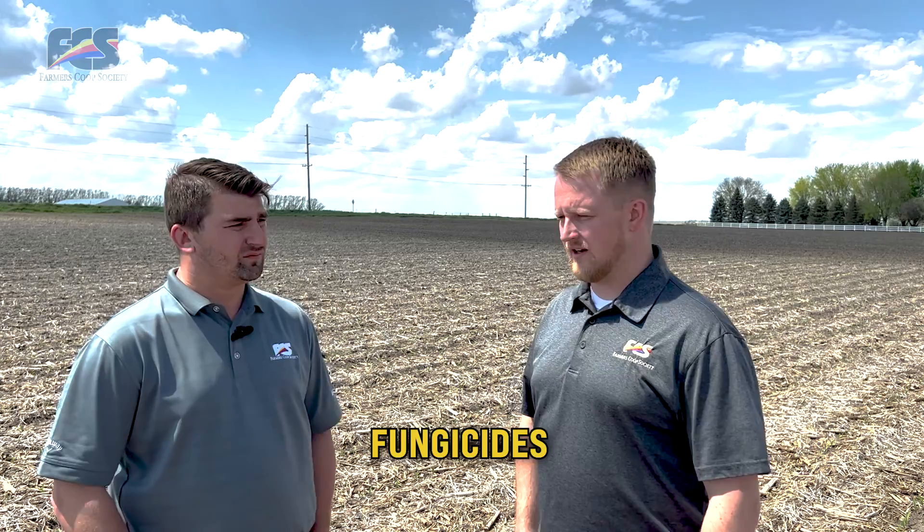Another option would be looking at fungicide. Fungicide is used a lot for stress mitigation and plant health, and on a year like this with great potential for returns, there's potential for multiple applications of fungicide throughout the season — V5, pre-tassel, after-tassel, things along those lines. You look at the corn price now; a lot of these applications don't require any bushel return to get a good ROI on them.